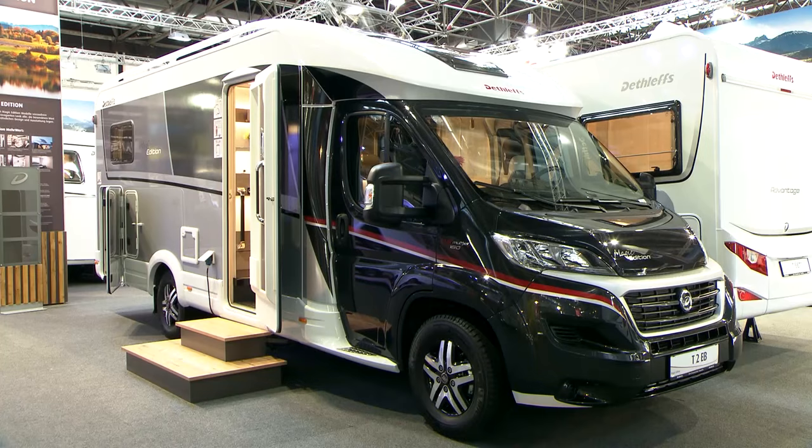Another model is available in the range which has an island bed, just in case you don't like the fixed twin singles. But all in all, both models share one thing — a great reimagining of a range, a fantastic product for the coming season. Well done, Detlef's — you've certainly given it the magic, and you've given it the sparkle too. Thank you.